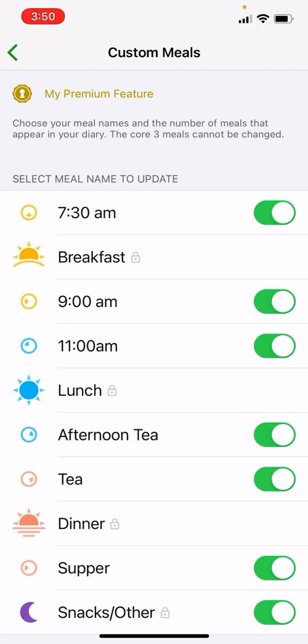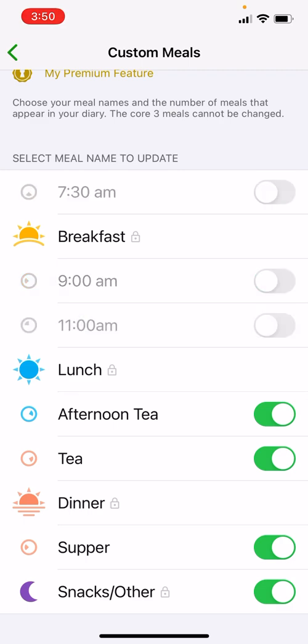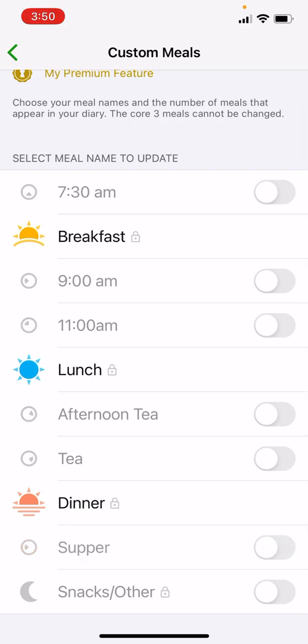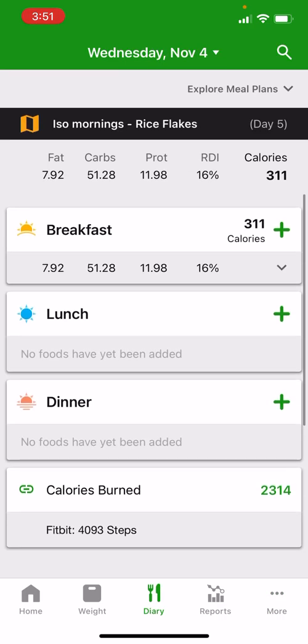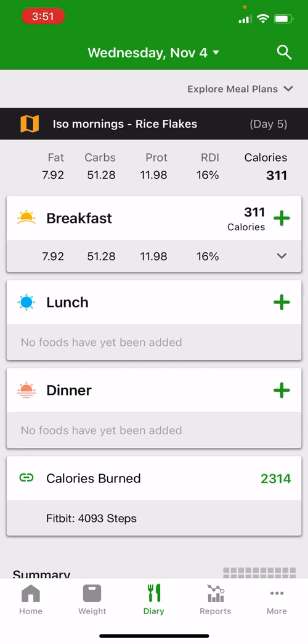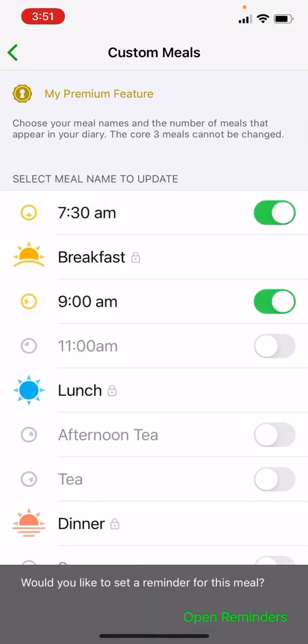So you might have a snack at 7:30, breakfast at 8 a.m. or a bit later, then something at 9, 11, and lunch at midday. The main meals — breakfast, lunch, and dinner — can't have their names changed, and Snacks/Other can't be renamed either. However, Snacks/Other can be turned off, and if you wanted just three meals a day you can turn off all of the additional meals, leaving only those three in your food journal. You can basically customize the number of meals relative to what you want.